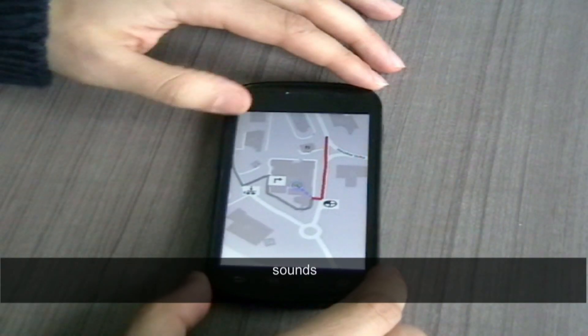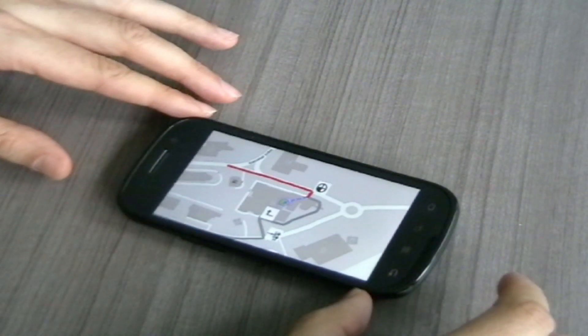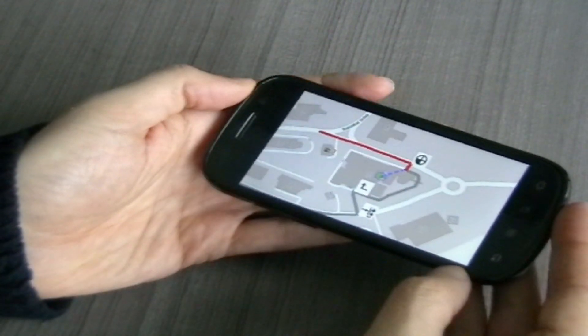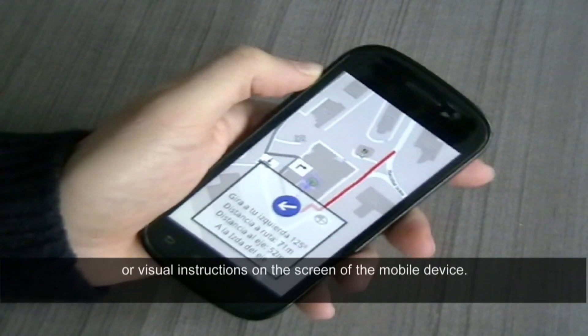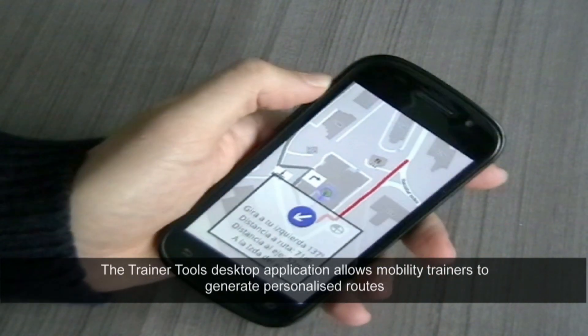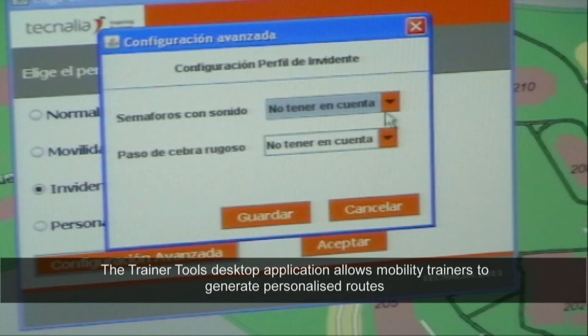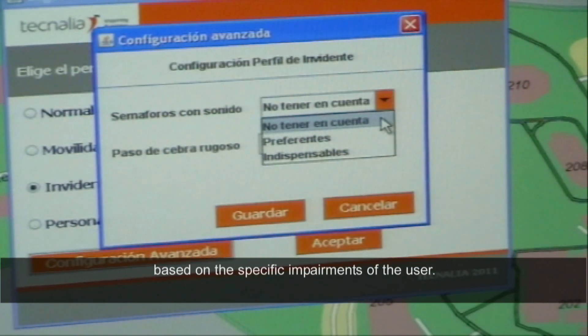Users can be guided using sounds, oral instructions, or visual instructions on the screen of the mobile device. The Trainer Tools desktop application allows mobility trainers to generate personalised routes based on the specific impairments of the user.